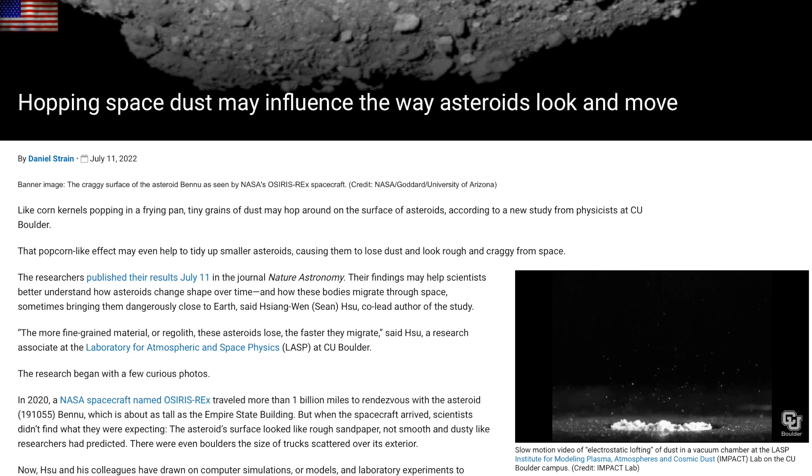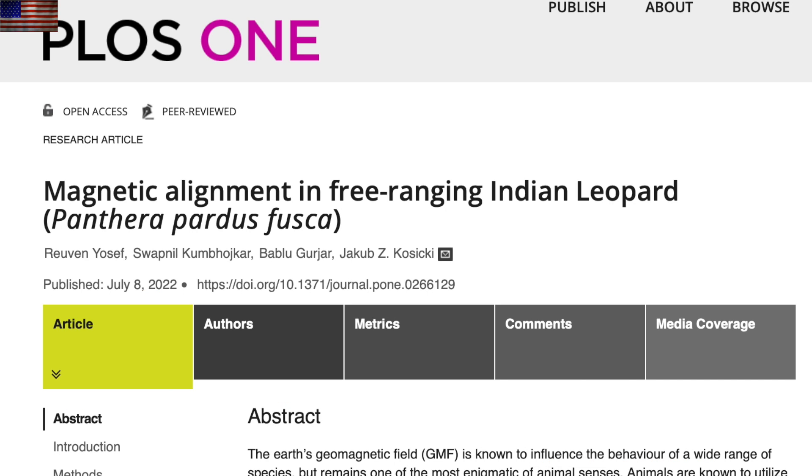Every mammalian identification of geomagnetic navigation — foraging, reproductive, and other homing patterns — begins one way: with the identification of the north-south alignment during defecation. Yes, you heard that correctly. Veterans may remember those stories with dogs, deer, and others, and here we find it working with the big cats for the first time as well.